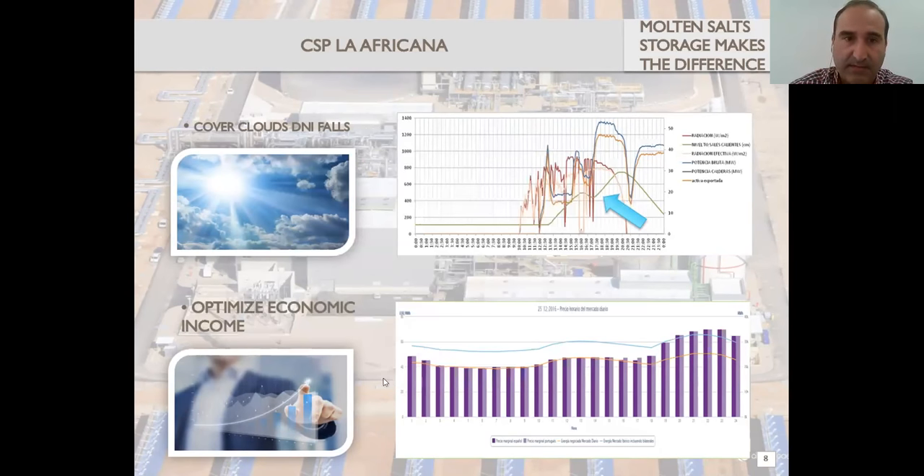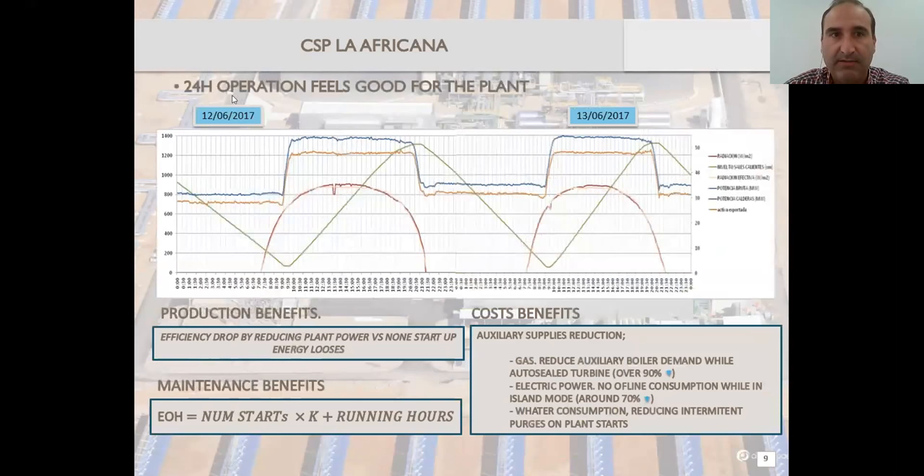Regarding economic income optimization — just showing here a trend where you see in every column the market price for every hour. In this day you can see that in the last hours of the day is when you have the higher market prices. So you can shift your production just by storing during the day — reducing the power you are exporting but storing more energy for the last period of the day where you know you will get a higher economic income.